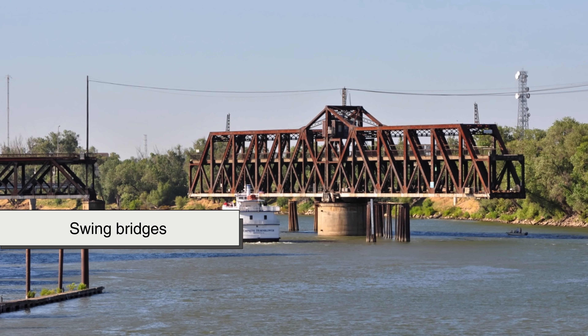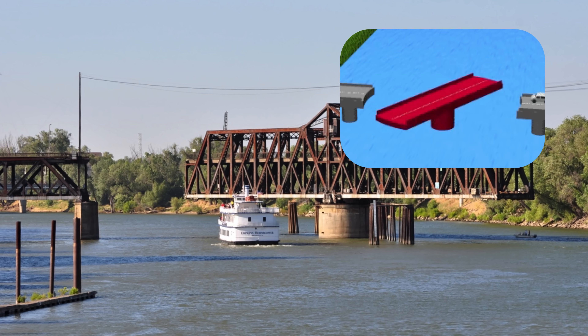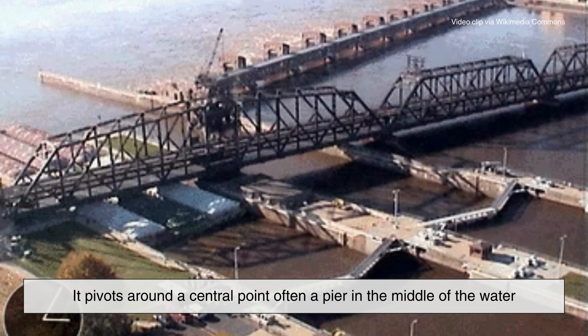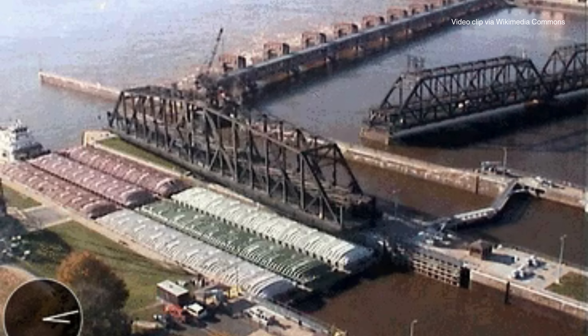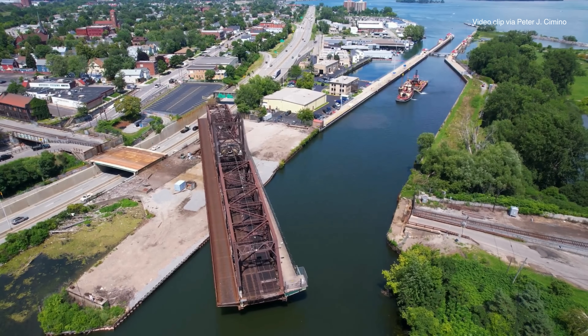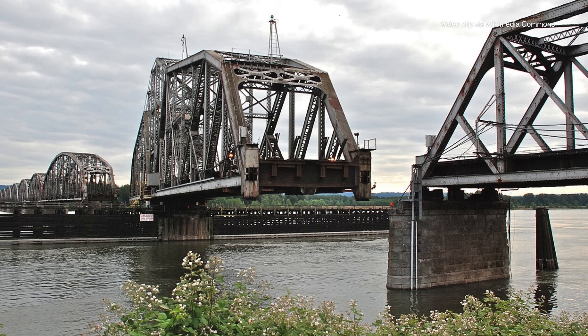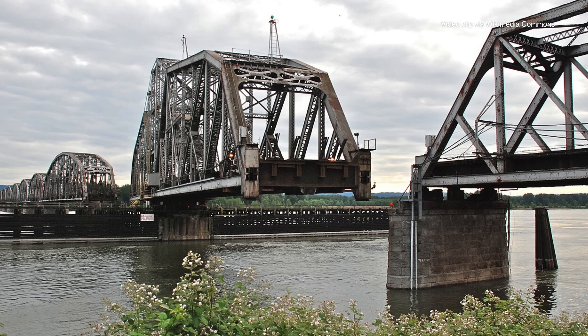Swing bridges have the bridge deck rotating horizontally, like a turntable. It pivots around a central point, often a pier in the middle of the water, and swings out of the way to allow boats to pass. While swing bridges are simpler in design, they require a lot of room on either side of the pivot point. Their central support can also obstruct larger ships, which is why they're more common on narrower waterways.